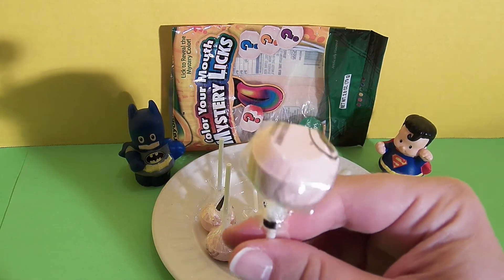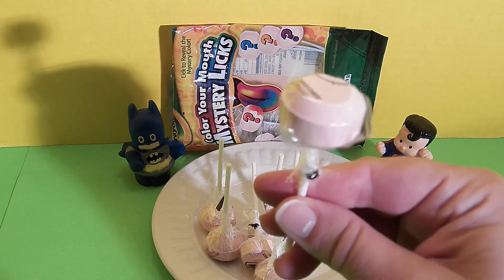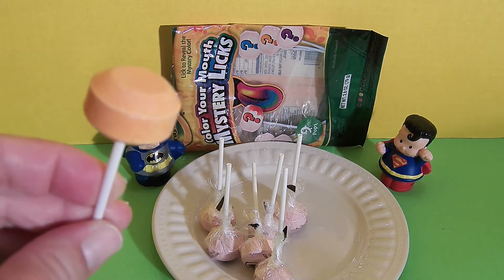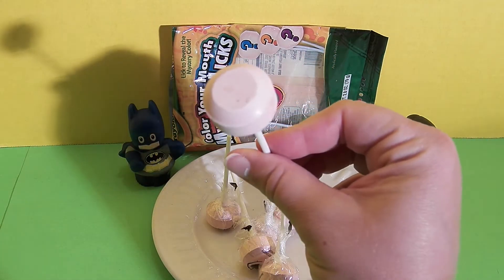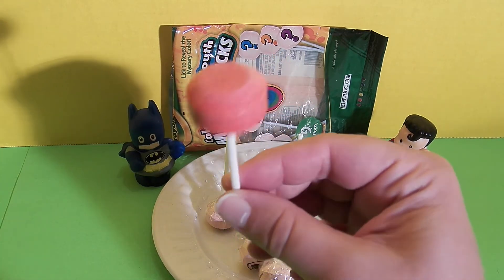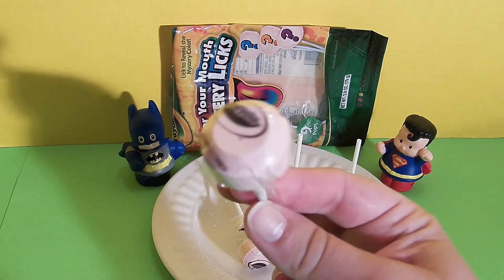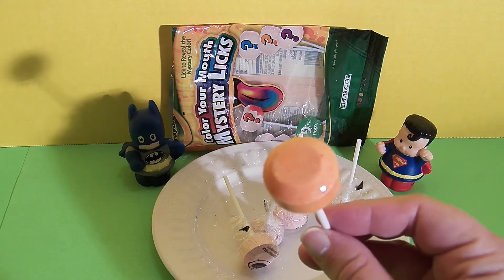Next we're going to try this and this looks like possibly it could be red, maybe orange again. This one looks yellow — it's a little bit lighter — and it's lemon and it's delicious. This one looks like it could be purple. I was wrong. This is a really beautiful, delicious tasting cherry. Let's try this one. Maybe this is purple. It's another orange.